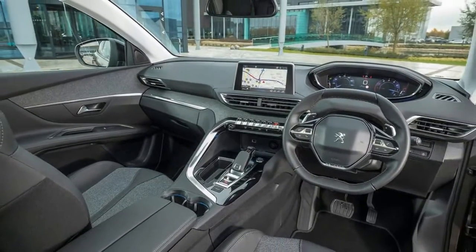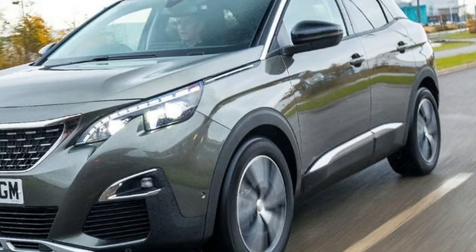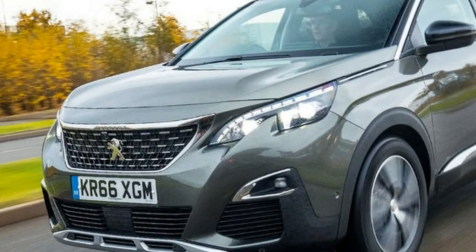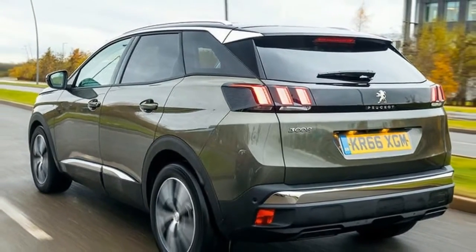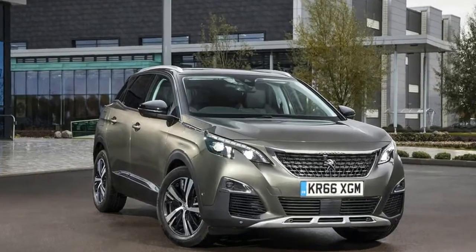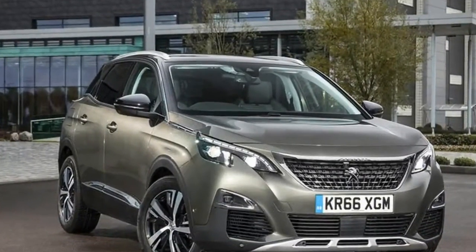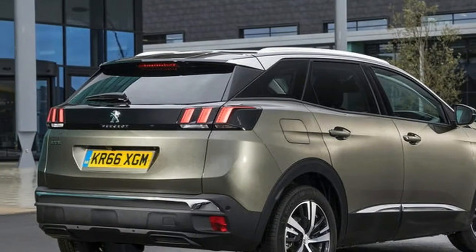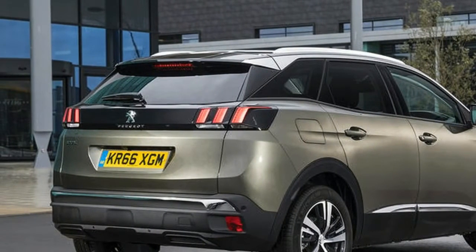It wasn't a difficult decision to reinvent the vaguely crossover-like 3008 MPV into an SUV for this generation. With SUVs becoming less of a niche option and more of a booming mainstream preference, the PSA Group took the decision to let Citroën take care of the shrinking MPV market with its established C4 Picasso family, leaving Peugeot to reinvent the 3008.